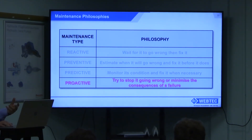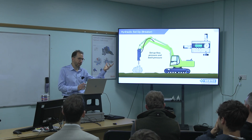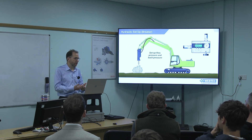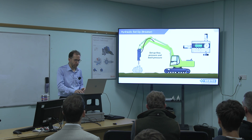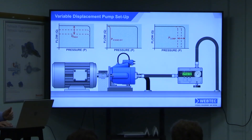Moving on to proactive — try to stop it going wrong or minimise the consequences of failure. The best example in our industry is pre-dispatch inspection. Taking two different components — a breaker being put onto an excavator — the breaker manufacturer specifies a setup, and the excavator manufacturer says they'll provide this much flow at this pressure. Good operators will commission and carry out PDI on the breaker when first set up on an excavator to make sure it's operating correctly. For a variable displacement piston pump, that could mean setting maximum flow, standby pressure, and compensated pressure — all relatively easy with the right tools, whether a portable tester or a data logger.